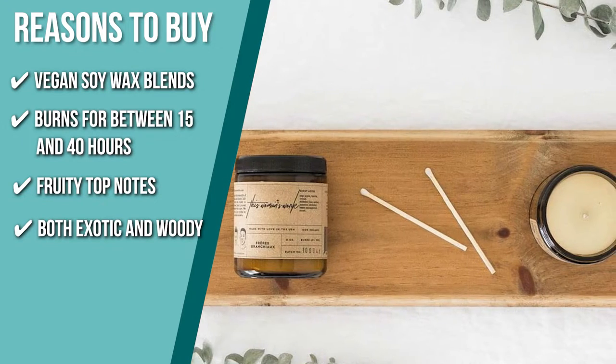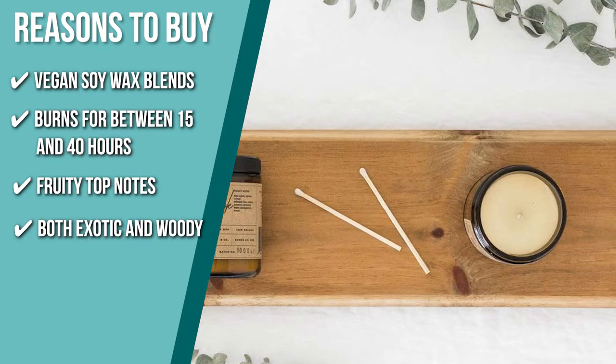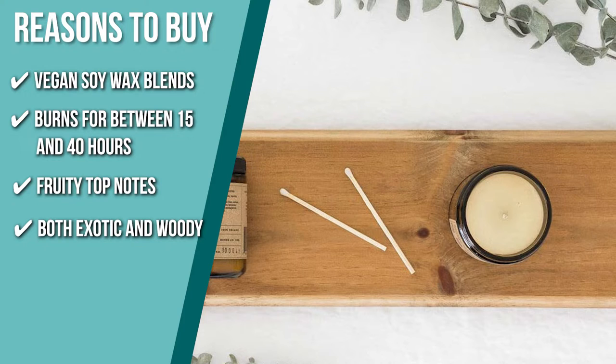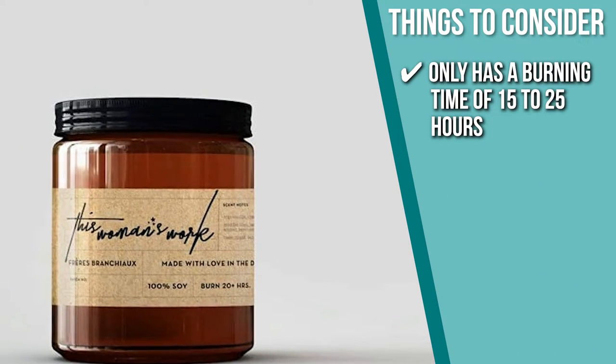The heart of the candle is both exotic and woody, rounding the scent profile with notes of amber, sandalwood, dark musk, vanilla, and powder. Keeping all of that in mind, the thing you should know before you buy the product is it only has a burning time of 15 to 25 hours.